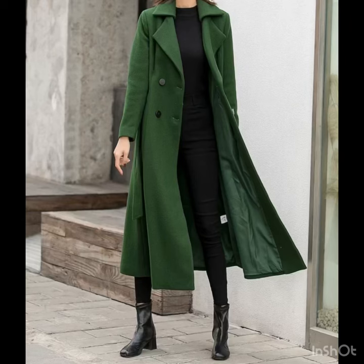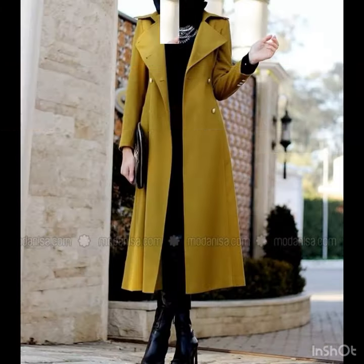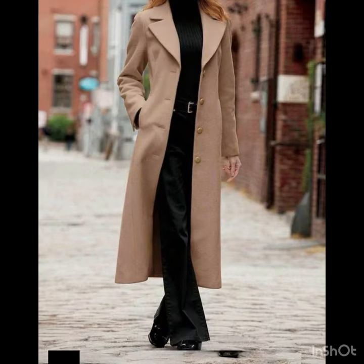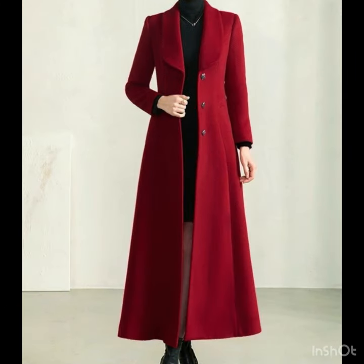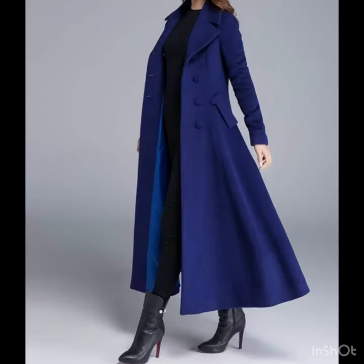Hi everyone, welcome back to our style journey. Today I'm going to share with you some useful design ideas of winter long coats for ladies. In this video you will find styles that you can carry with your outfit — the outerwear ideas, the color ideas, the style ideas. These long coats are looking so amazing on these models, and I have collected the most stylish and beautiful long coats for this winter season, for Christmas and for party wear.